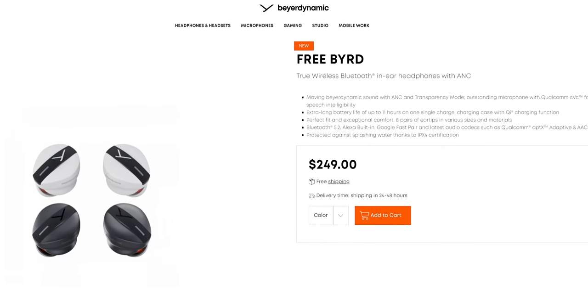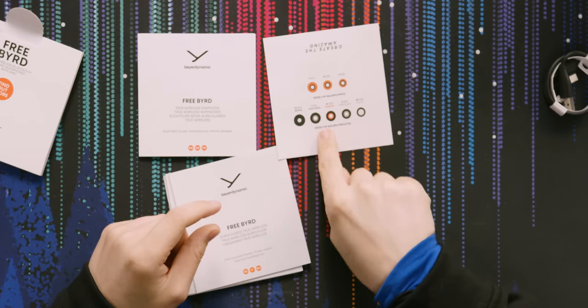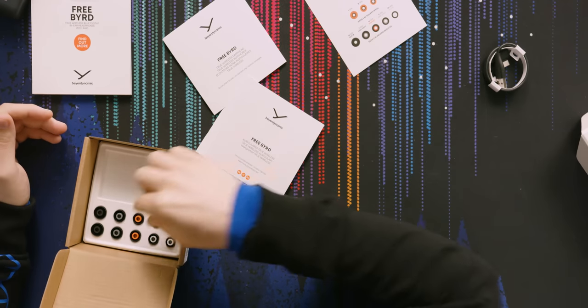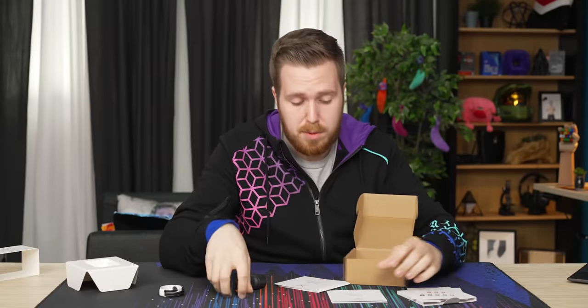We should mention price: these are $250, which puts them about $30 more expensive than AirPods Pros. But in terms of features and what you're getting in the box, it looks like a good start. Also nice is that they color-coded the insides of the ear tips, so if you don't have them in the box anymore you can still tell which sizes are which. You can keep the tiny reference card without needing the box taking up space.